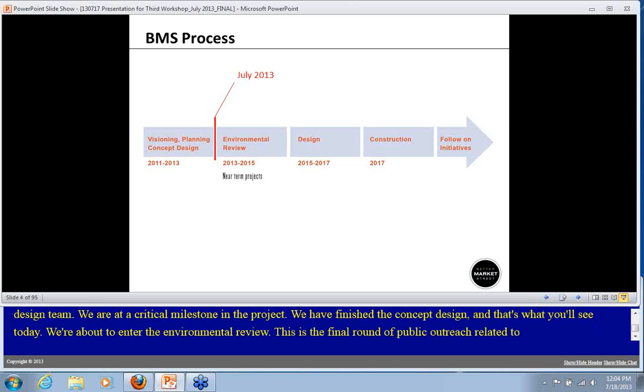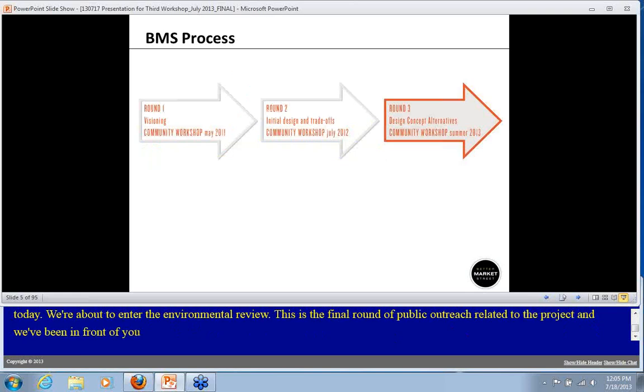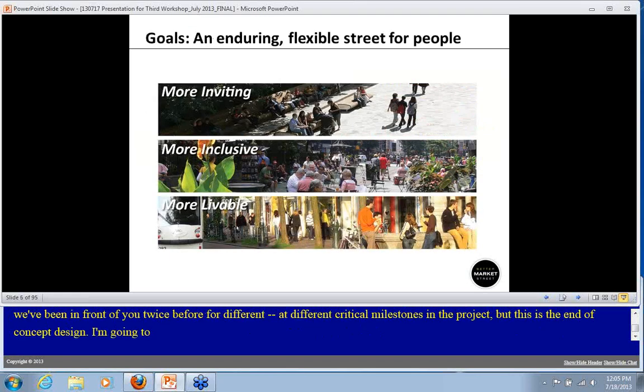We've been in front of you twice before at different critical milestones in the project, but this is the end of concept design. I'm going to hand it over to Jeff Resum of Gale Architects, who will lead us through the presentation.